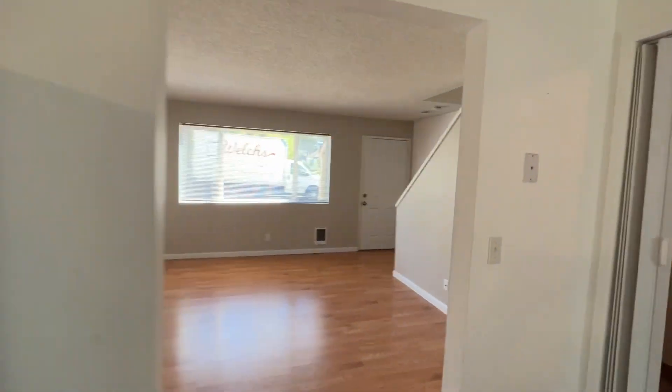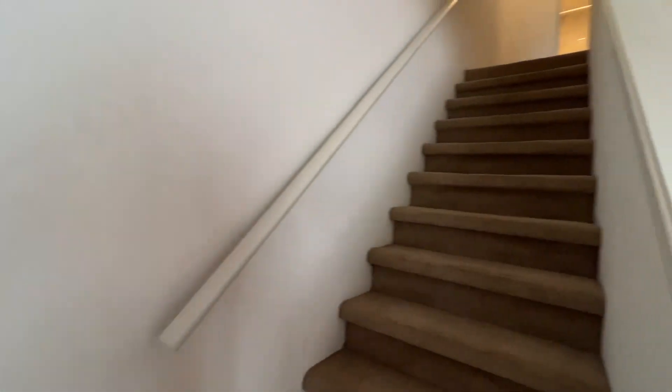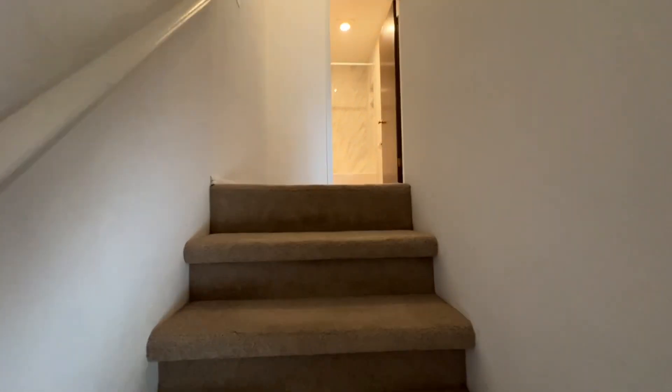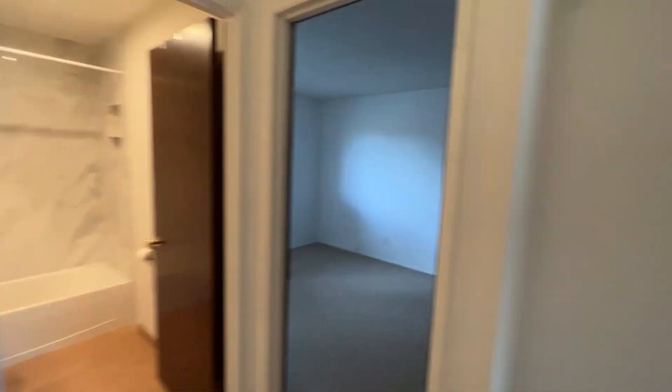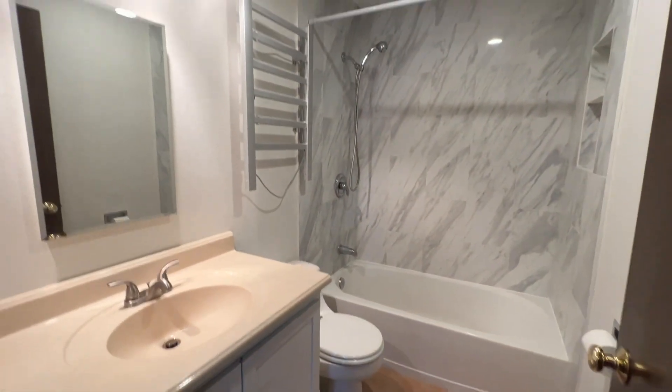And last, we're going to go upstairs and take a look at the bedrooms and bathroom. When we reach the top of the stairs, two bedrooms are off to our right, and then we have the main bathroom straight ahead, which has been nicely updated.